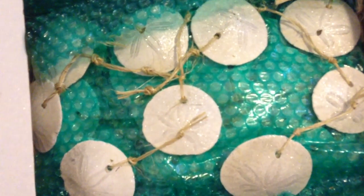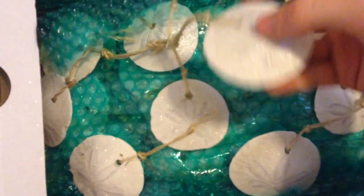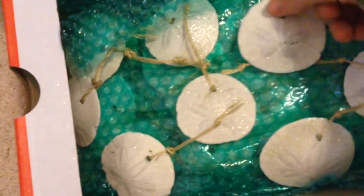Hi guys, it's Vasily here, and today I'm selling some sand dollars — coastal sand dollars, Christmas ornaments right here. Authentic sand dollars, right here.